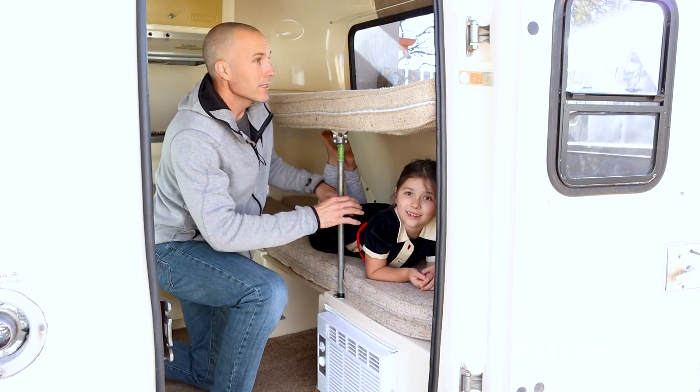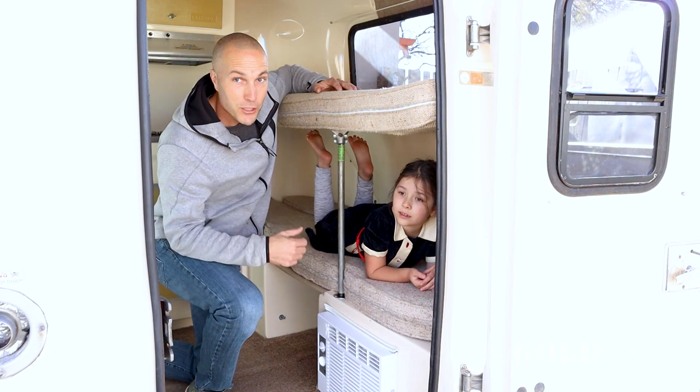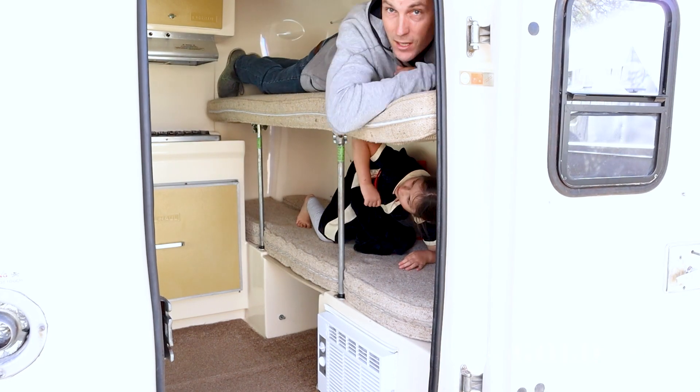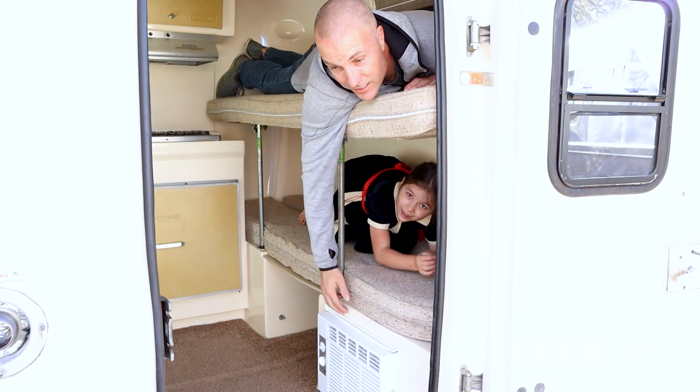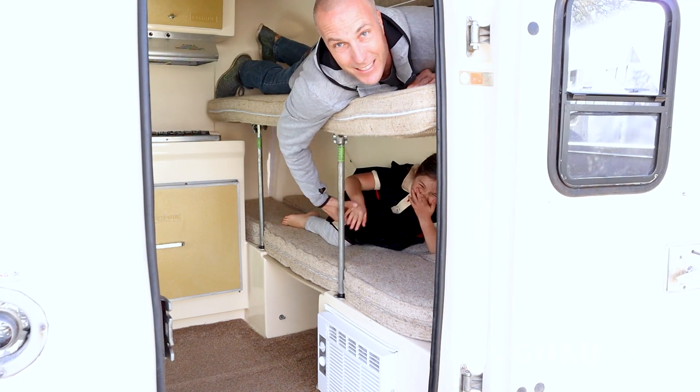So this is where she usually sleeps. And this could be extra storage up top, or you can try to sleep another kid. Let me show you if I can fit. So technically it could sleep four adults, but these beds are basically made for kids.